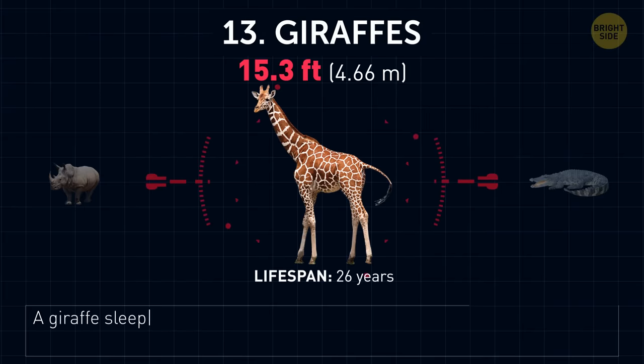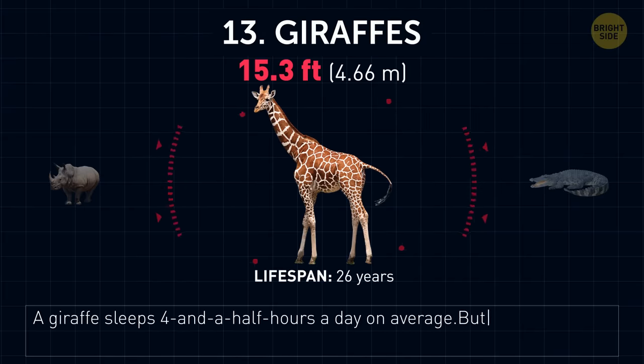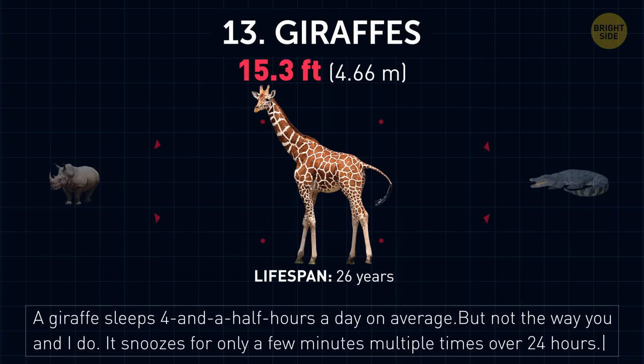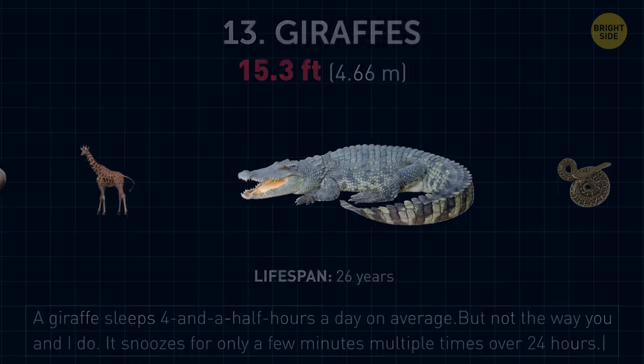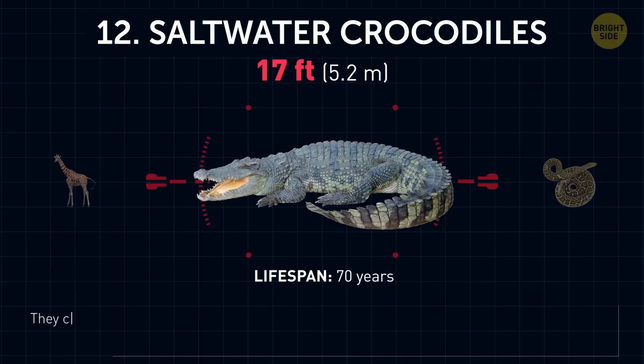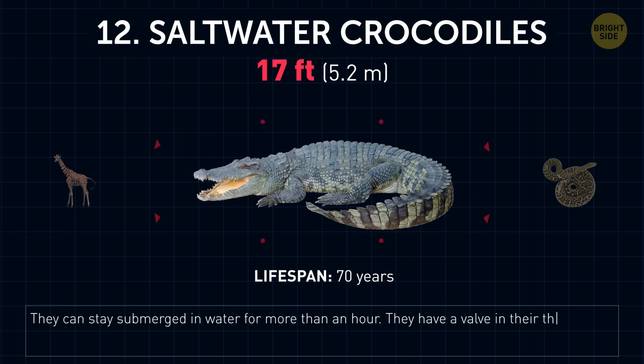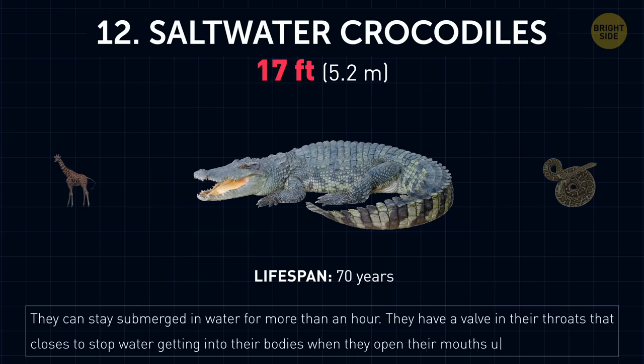Giraffes. A giraffe sleeps four and a half hours a day on average, but not the way you and I do — it snoozes for only a few minutes, multiple times, over 24 hours. Saltwater crocodiles. They can stay submerged in water for more than an hour. They have a valve in their throats that closes to stop water getting into their bodies when they open their mouths under the surface.